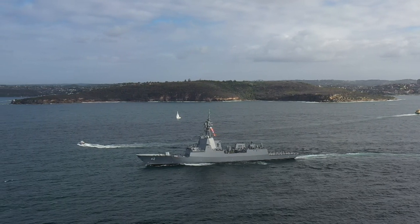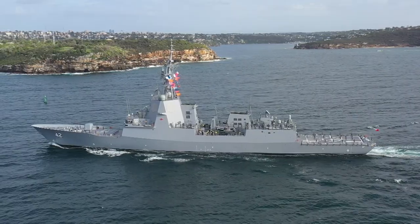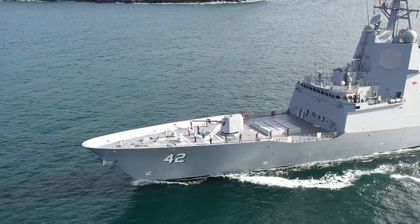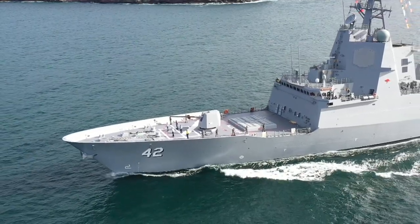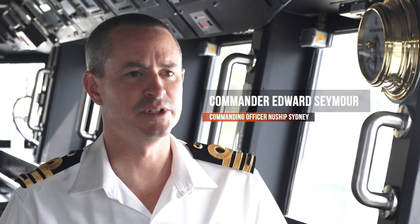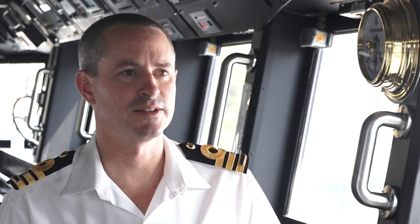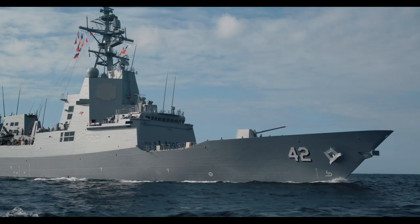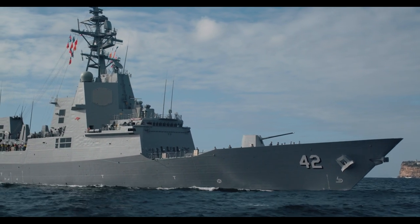HMAS Sydney is the third Hobart-class destroyer built in Adelaide for the Royal Australian Navy. It brings amazing air warfare capability — combining the Aegis combat system with the SPY radar, the ability to sanitise airspace to an extremely long range, and to engage targets found in that airspace with the weapons systems on board provides a capability that we simply have not had in the past.